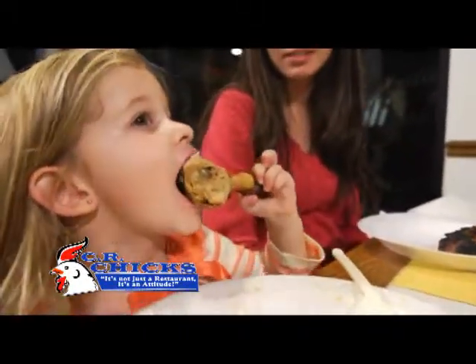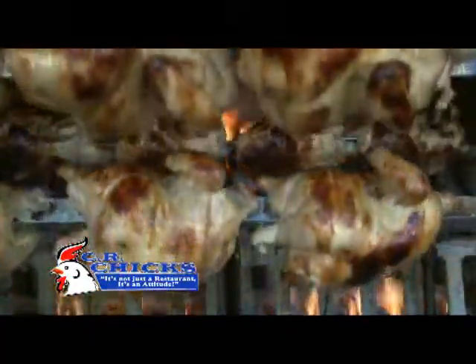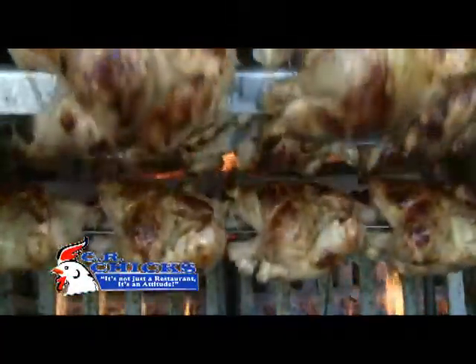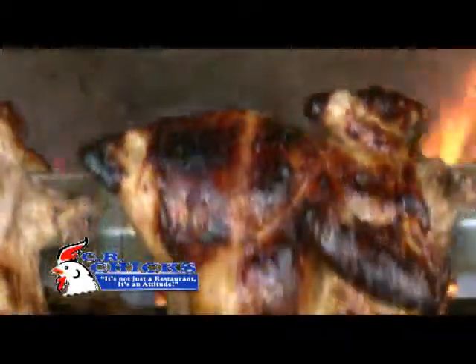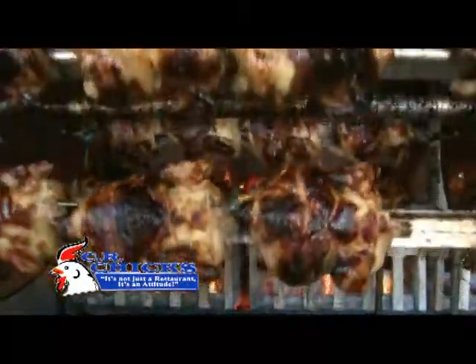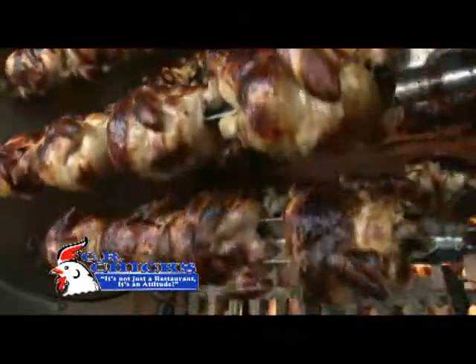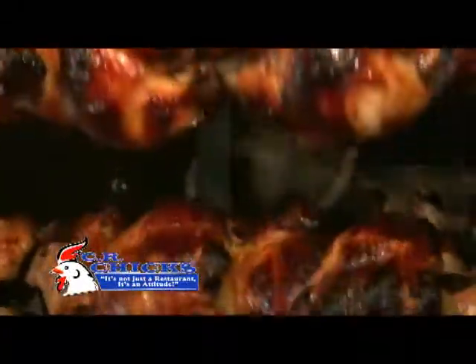Our chicken is special because we have a one-of-a-kind rotisserie. It's an open rotisserie. Our fire cooks at 550 degrees, but as the rotisserie turns, and because there's no fire to the front of the rotisserie, the chickens have a chance to rest, so they don't superheat the way they would in a closed box. The wood-fired rotisserie means that when you eat our chicken, it has a smoky flavor.